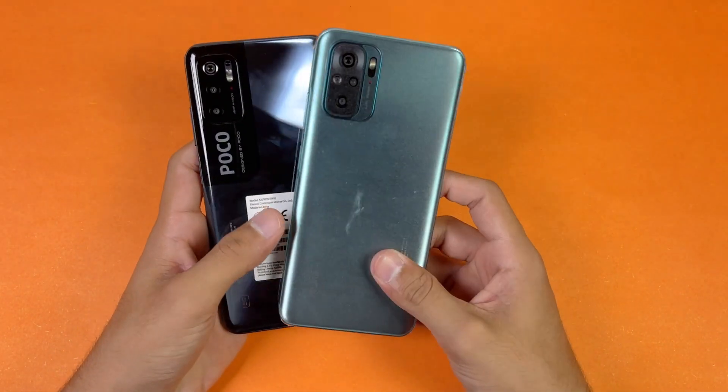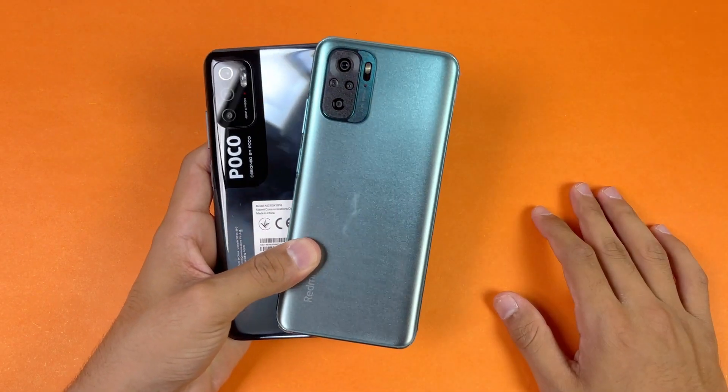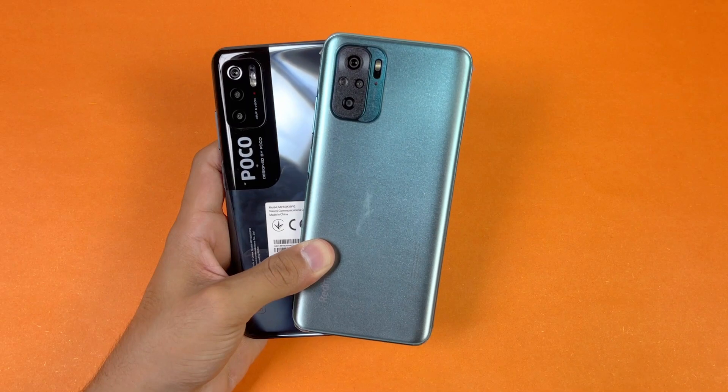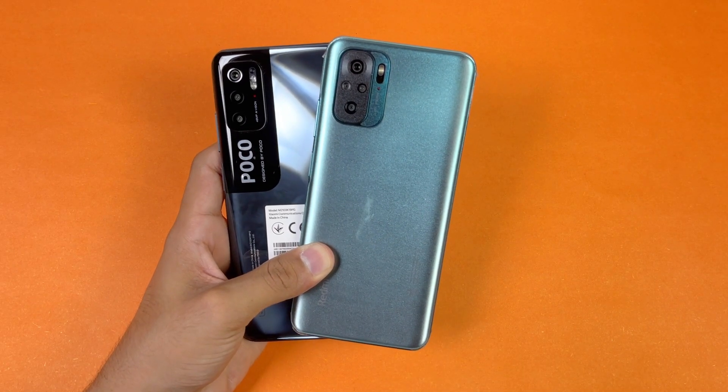That's about it! Thank you so much for watching this speed test comparison between the POCO M3 Pro versus the Redmi Note 10. Let me know your thoughts in the comment section below, subscribe to my channel for daily tech videos, and I'll see you in the next video.